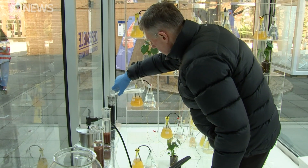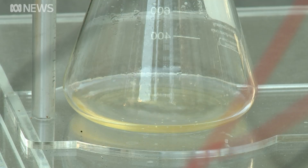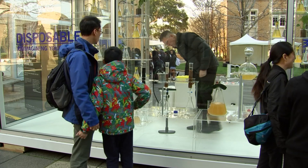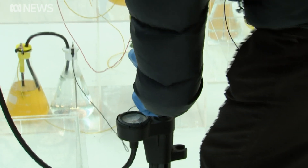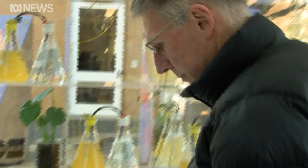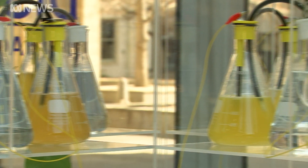This is a collaboration between an artist in France and myself. At one level it's supposed to draw people in — they see it and say 'I wonder what that is' — and then it starts a conversation about the fact that we dispose of a lot of our nutrients and our water every day and we don't reuse them.